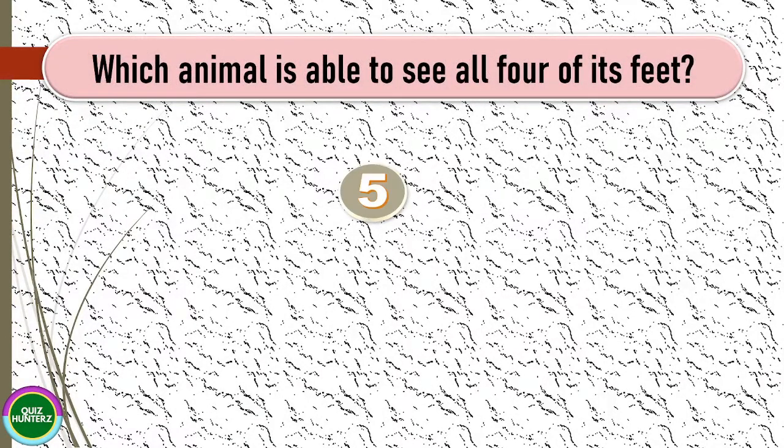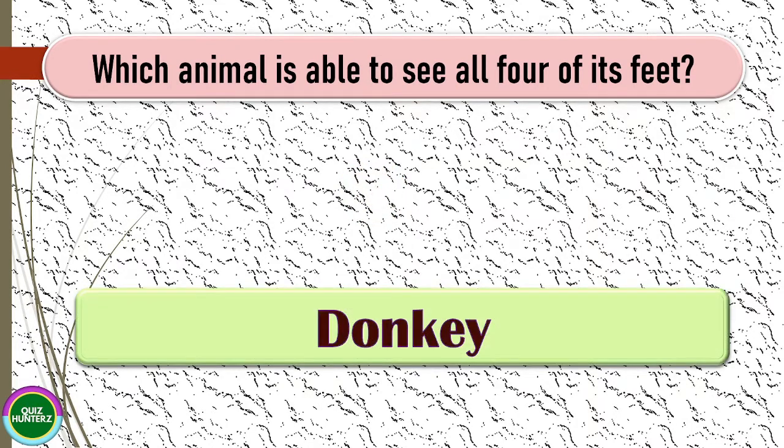Next question: which animal is able to see all four of its feet? The correct answer for this one is donkey.